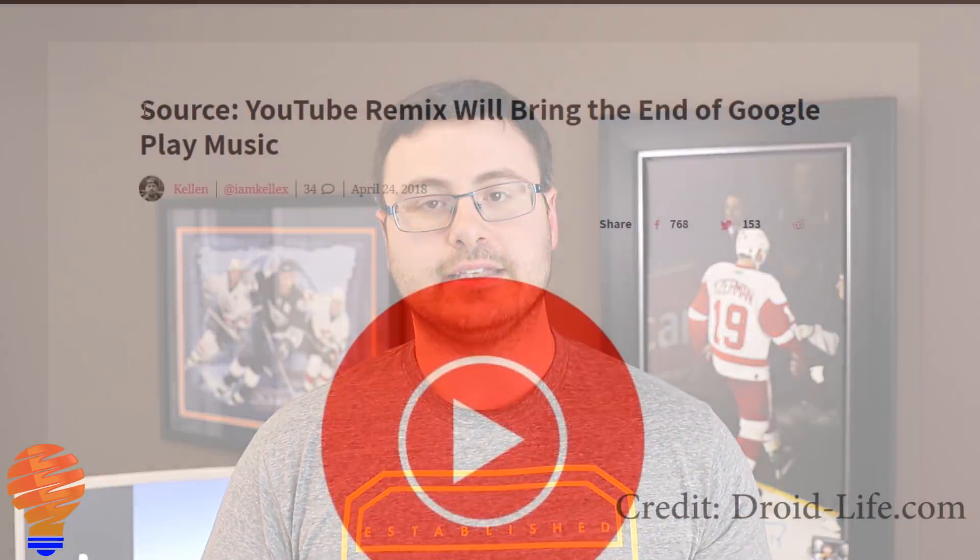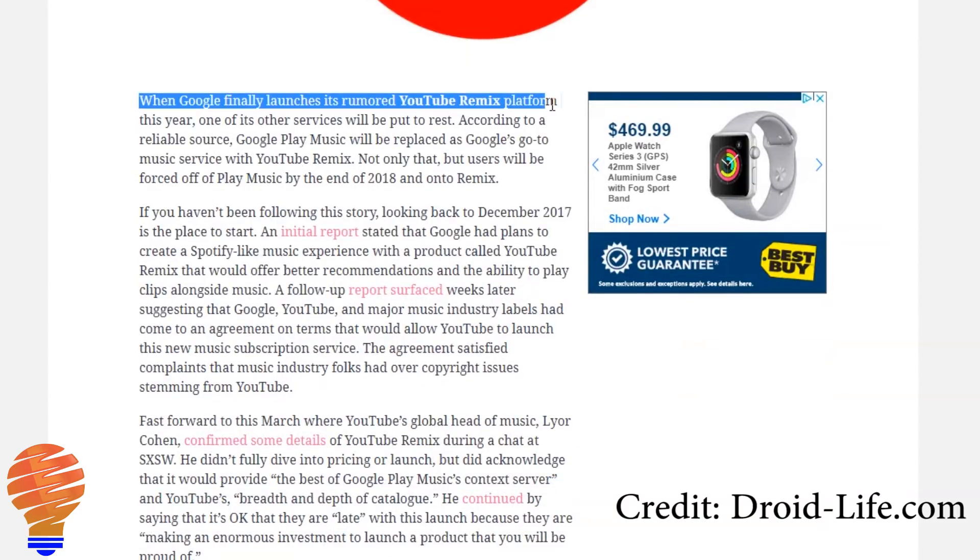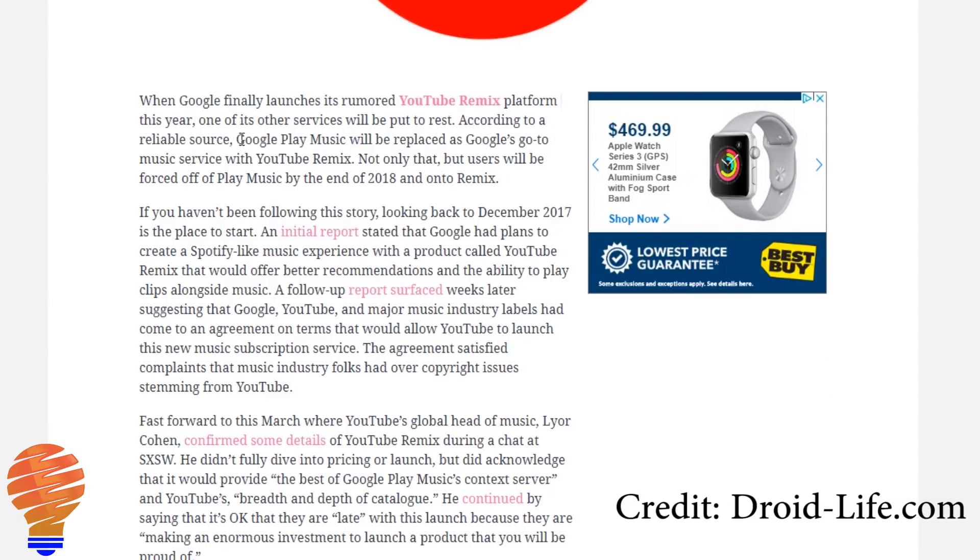It's sounding like YouTube Remix is a new service coming out right away from Google, and it will be replacing Google Play Music. I think we've seen the writing on the wall for the entire Google Play ecosystem. It just seems like those apps are not being carried through, and a service like YouTube Remix sounds like the next evolution.